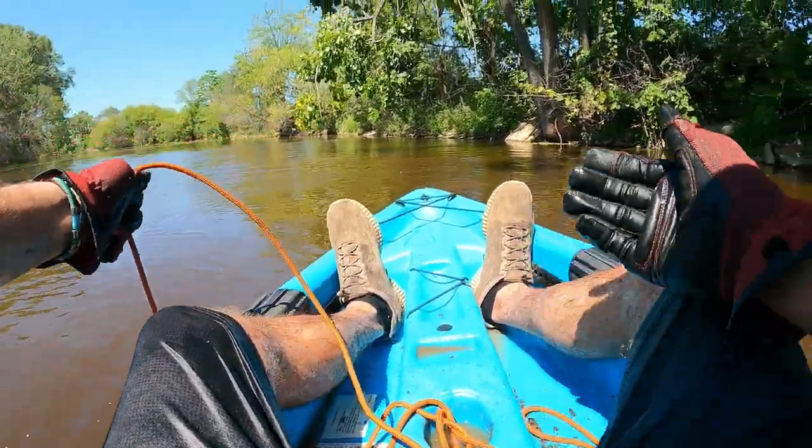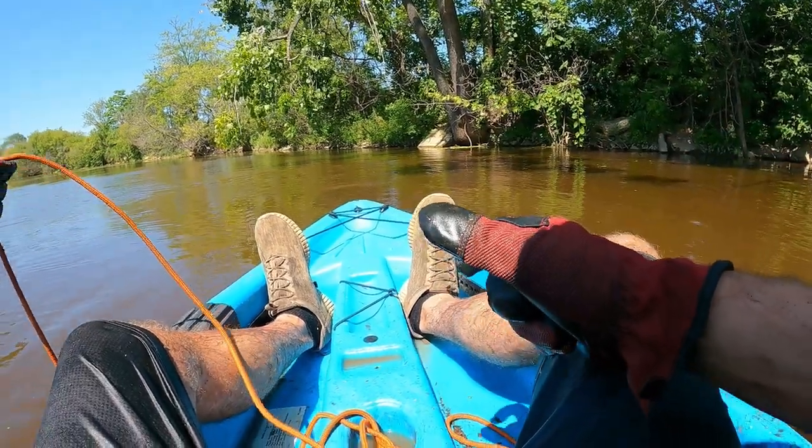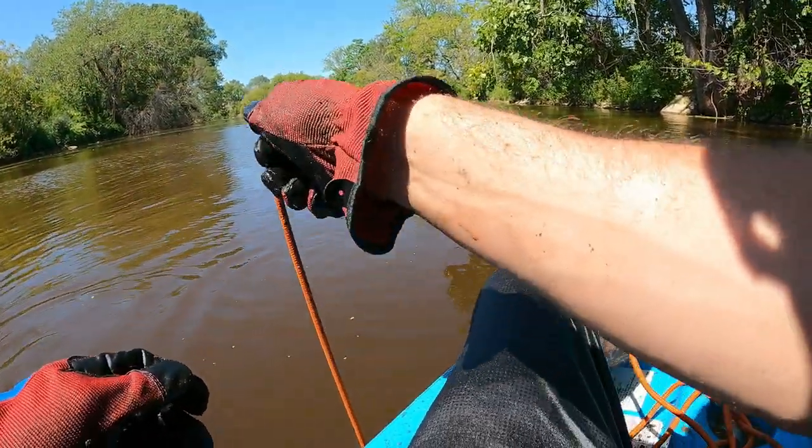That is pretty crazy — we're probably only 10 to 15 feet from the shore here and it's like 15 to 20 feet deep.